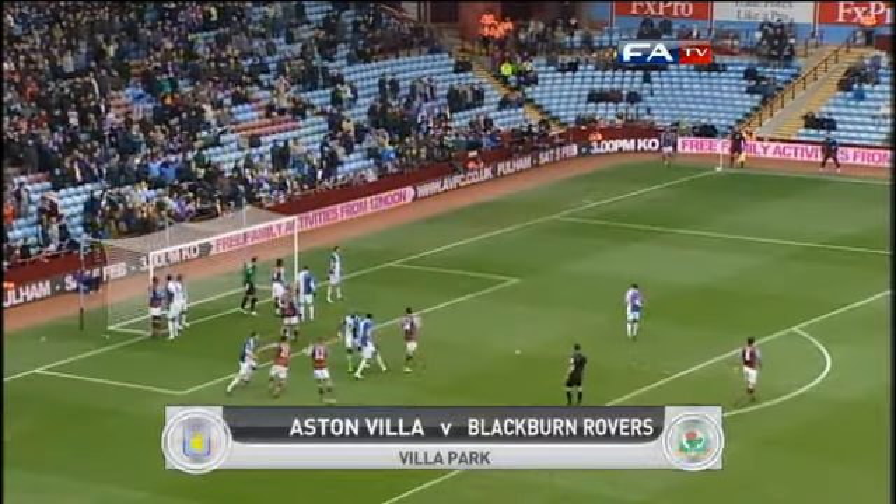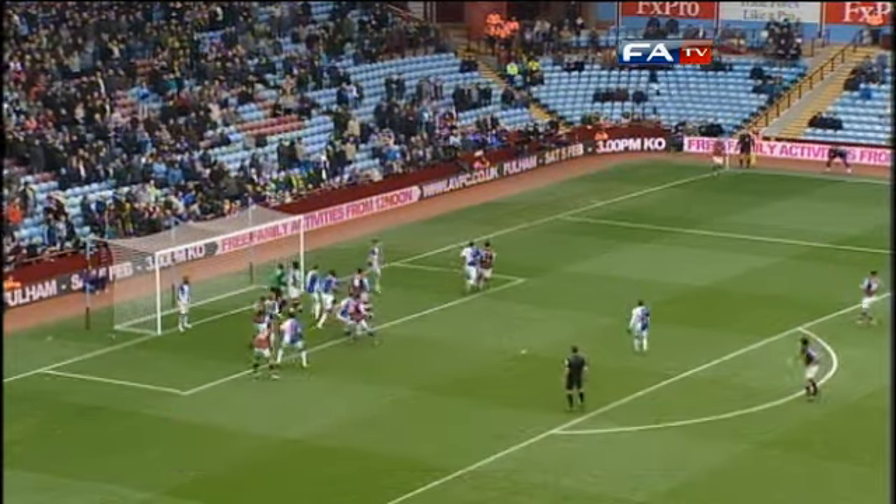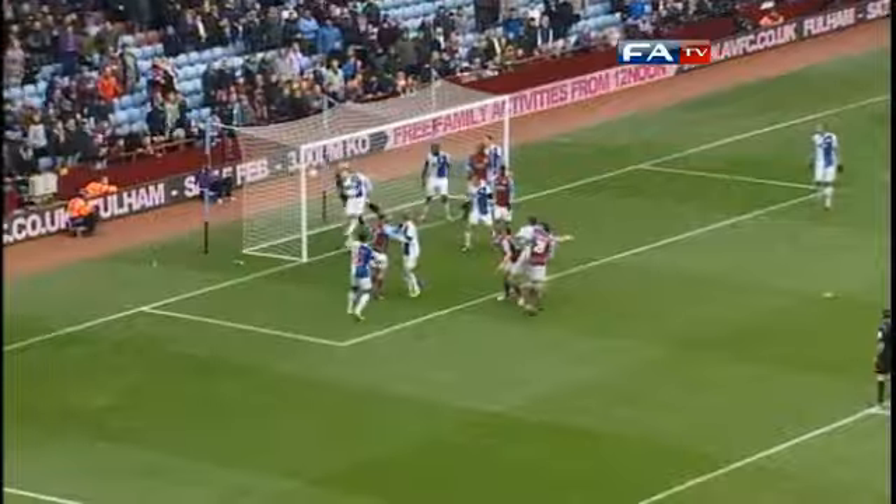Having already dumped Blackburn Rovers out of the Carling Cup this season, Aston Villa continued their recent good run of form in this fourth round tie. It took the hosts only 11 minutes to go one up, Kieran Clarke rising highest to make it 1-0.